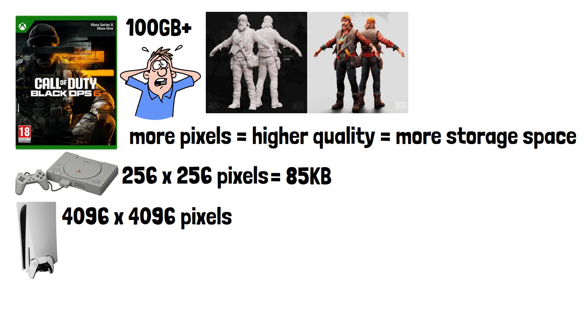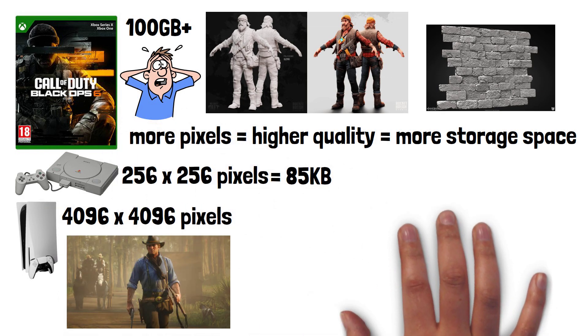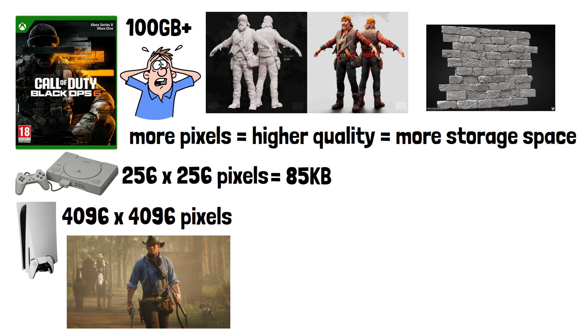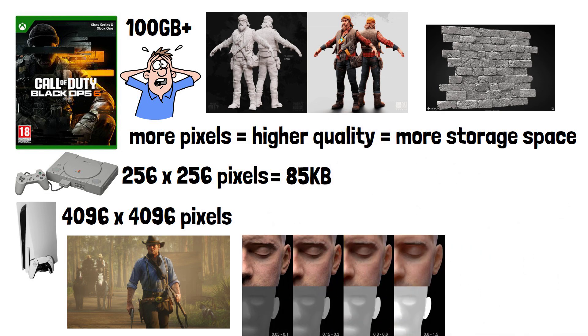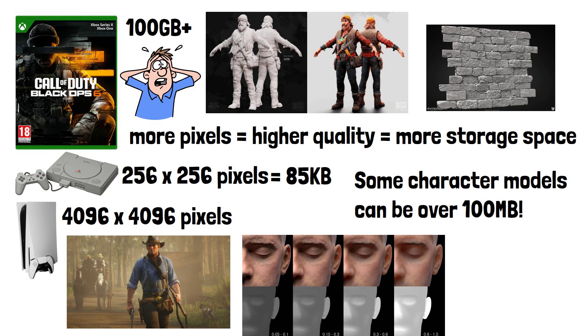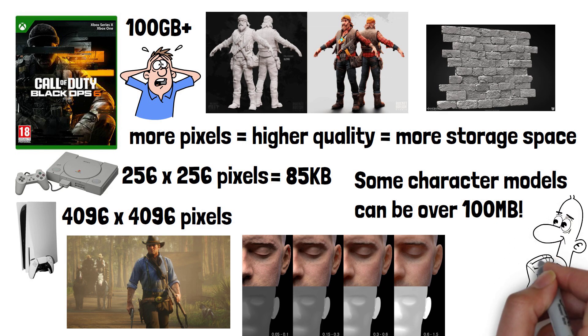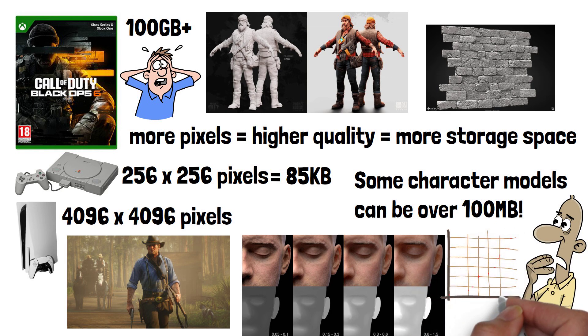Not all 4K textures are the same size in terms of storage — a simple wall texture may be around 10MB, whereas something the player is likely to be looking at for a large portion of the game, such as the texture on a main character, will have far more detail. Characters need more texture layers, higher colour depth and transparency maps to make them appear more lifelike, making them one of the biggest contributors to game file sizes. Some character models can be over 100MB alone, and a game may have thousands of textures which can be compressed to reduce their size, but will still consume a huge amount of storage space.